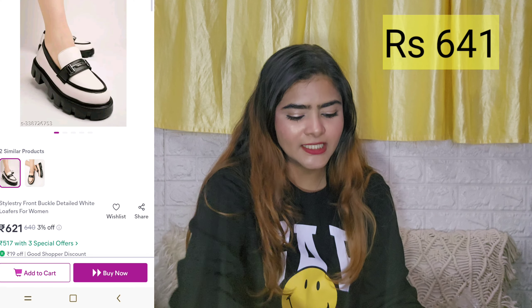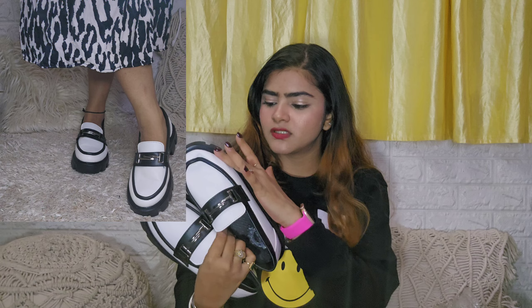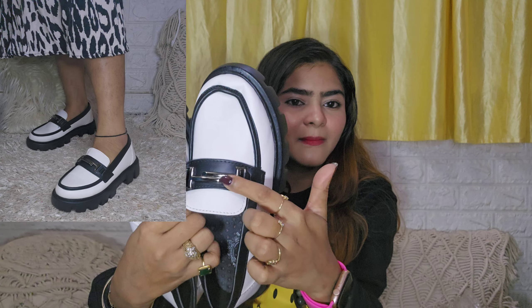Let's get started with today's video. The first footwear I have to share is this one from Shoo Topia — I have 3-4 footwears from Shoo Topia. The second one was from JM Looks, and this one is very Gen Z type. You can see it's in a black and white combination. The material is easy to wipe with water, and it has platform heels and a really nice buckle.